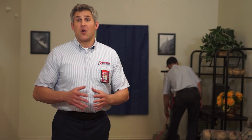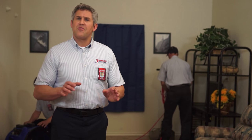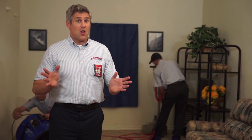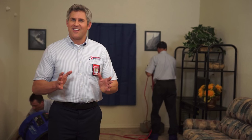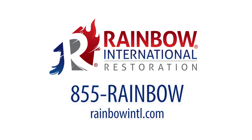We're going to make sure your home's dry so you have no more concerns. When you have flooding or water damage in your home, don't panic. Call the certified water restoration experts at Rainbow International. When you call our team, your home's not ruined — it's restored. Rainbow International is the sign that everything's going to be okay.